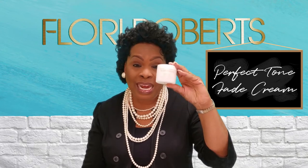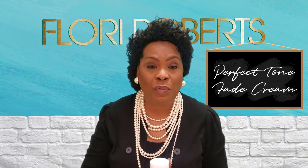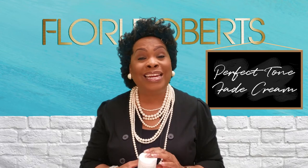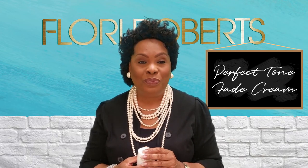This is it — the next generation of fade, the next generation of beautiful, right here in the Perfect Tone Fade Cream with Floyd Roberts. Get your jar today, start using it, and then let us know how it's working for you. Thank you for watching.